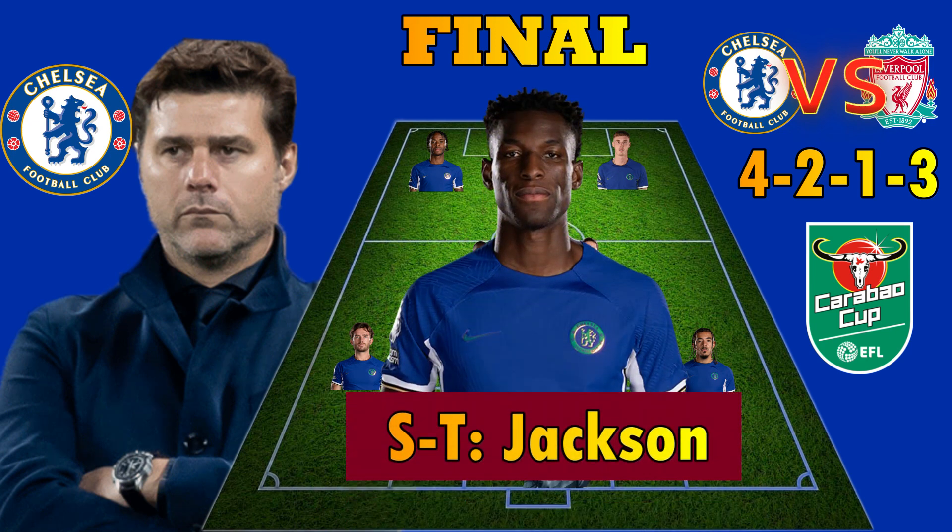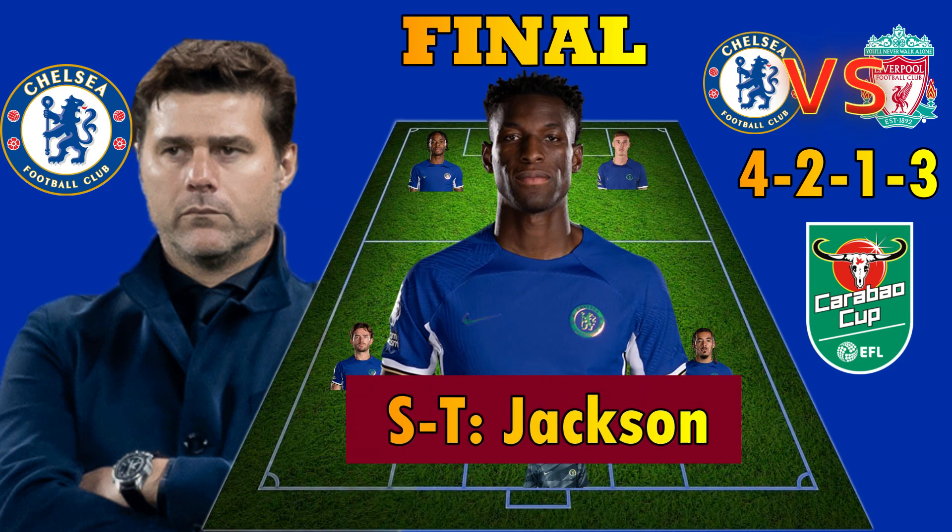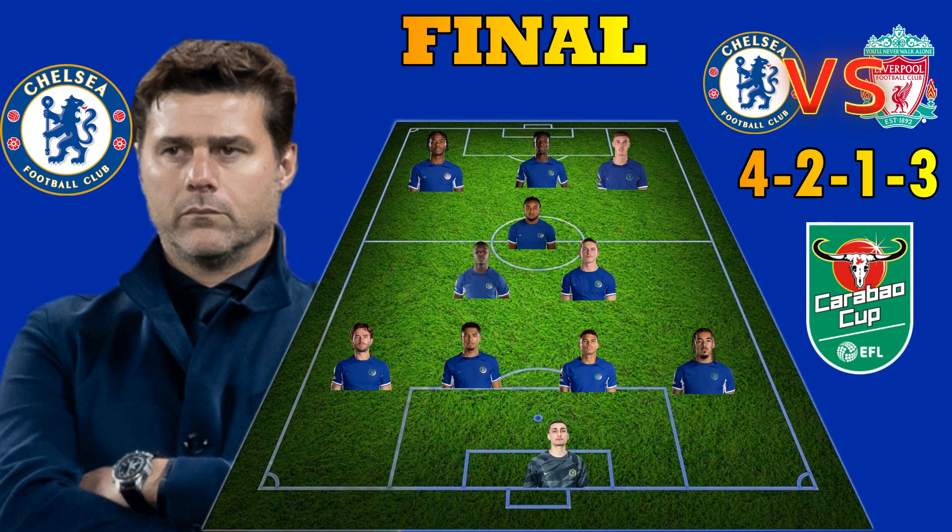Chelsea's Nicolak Jacin could be playing the role of a striker when he faces Liverpool at the Wembley Stadium in the Karabu Cup final.